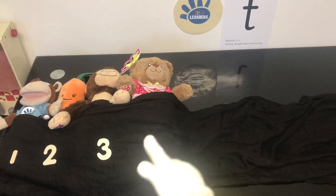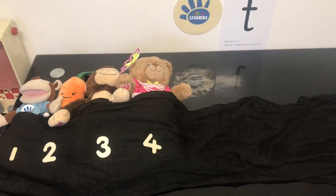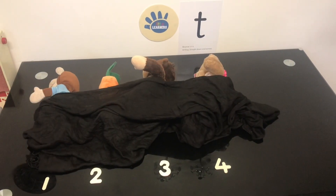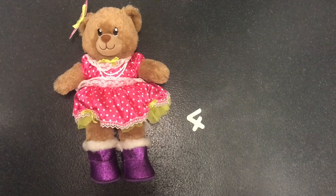There were 4 in the bed and Marvin said, Roll over, roll over. So they all rolled over and one fell out. Boom!